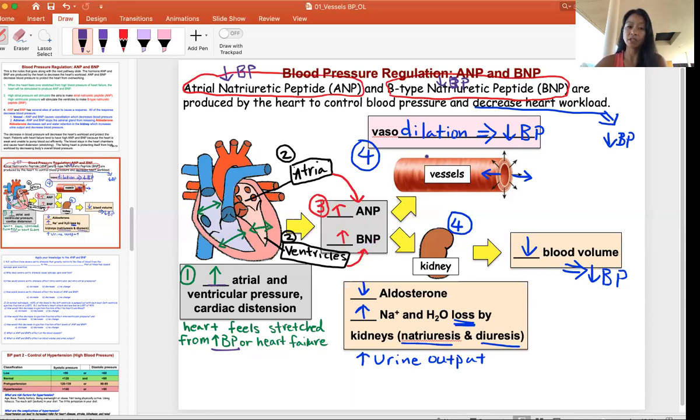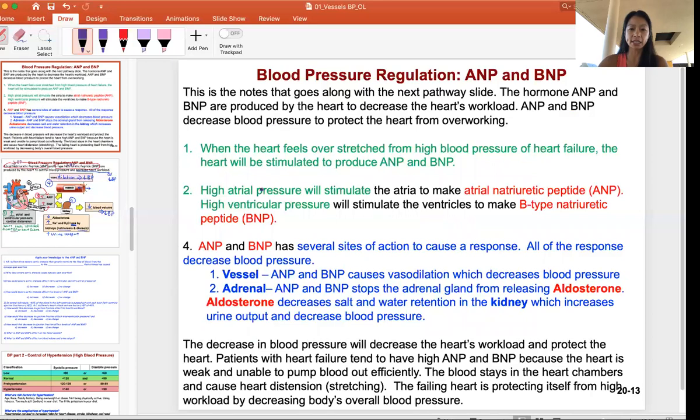When ANP and BNP are circulating, step four shows all the responses. In the vessels, they cause vasodilation and then a decrease in blood pressure. In the kidney, you retain less water, stop hormones that make you retain water like aldosterone, increase urine output, decrease blood volume, and decrease blood pressure. Compared to angiotensin, this is the opposite action — the vessels vasodilate, fluid is not retained, urine output goes up, and blood pressure goes down. It's color coded to follow the chart.